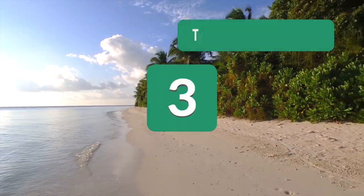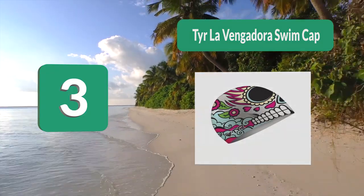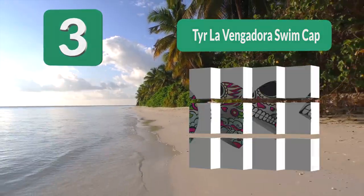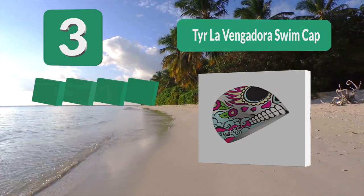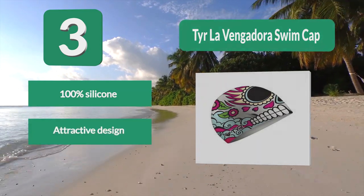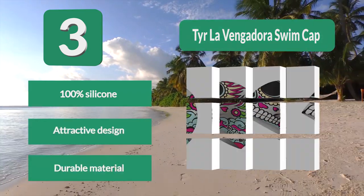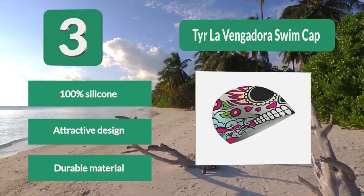Number 3: Tire La Vengandora Swim Cap. This cap has found its place among the top rated swim caps because it is made to slide on easily and stay there. It is suitable for both adults and youth. Apart from being very cute, you can count on using it for hours and it won't change its shape. Made of 100% silicone with an attractive design and durable material.